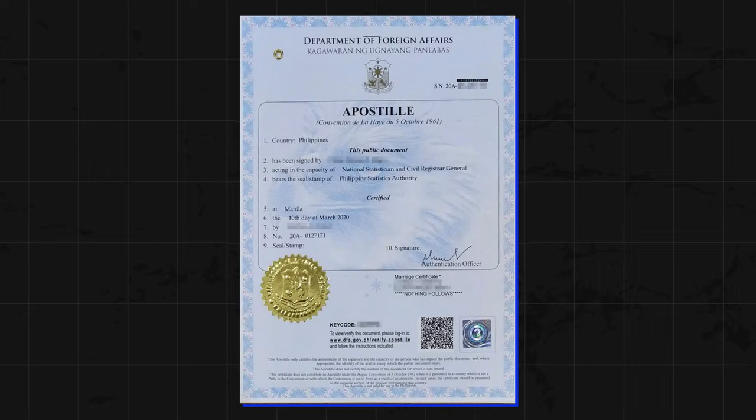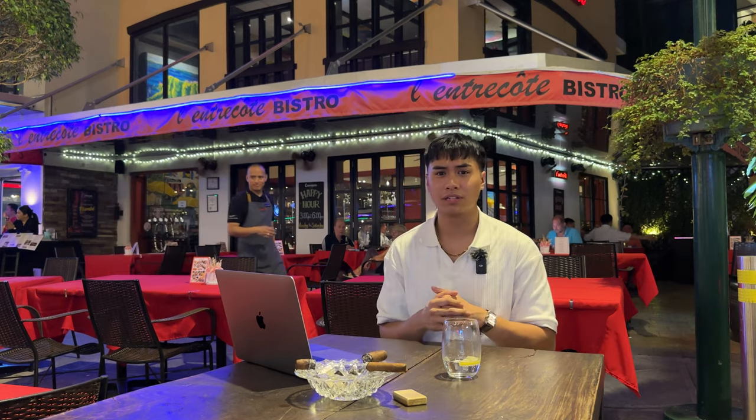Don't even get me started on having to apostille these documents and in the long run ending up wasting thousands of dollars and hours of their time when they didn't have to. Do bear in mind that when you're handling your visa work and processes it can be very lengthy, let alone dealing with immigration here in the Philippines.